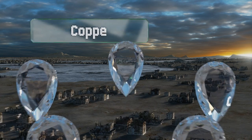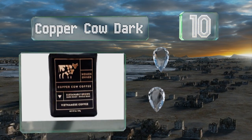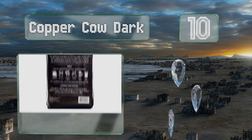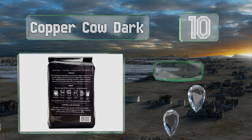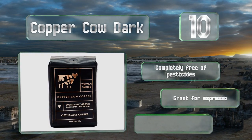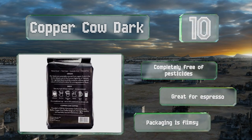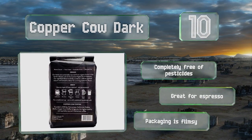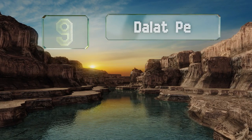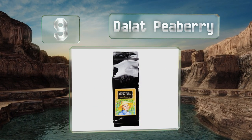Starting off our list at number 10, Copper Cow Dark comes from a women-owned company that sources beans from socially responsible, sustainable, organic farms located in Da Lat. Potent, full-bodied, and offering hints of mocha, every cup you brew will give you the jolt you crave without the jitters. It's completely free of pesticides and great for espresso; however, the packaging is flimsy.